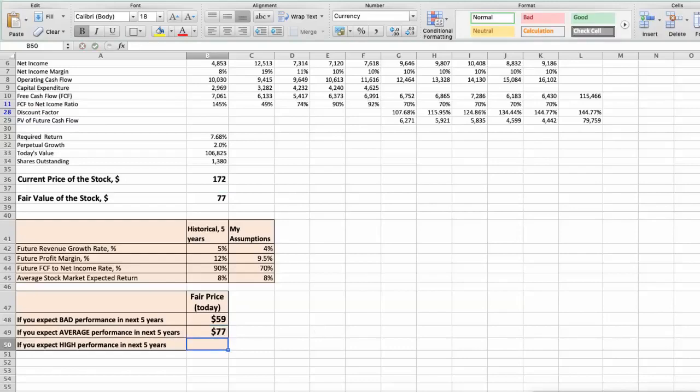Third scenario: PepsiCo will have high performance in the next 5 years. Future revenue growth rate would be high at 6%, future profit margin would be high at 10%, and future free cash flow to net income rate would be high at 80%. In this case, the fair value of the stock today would be $100.